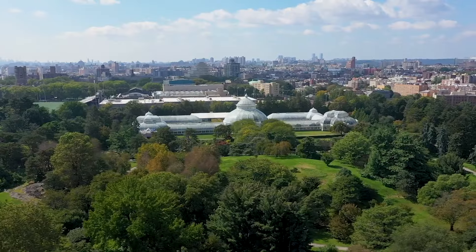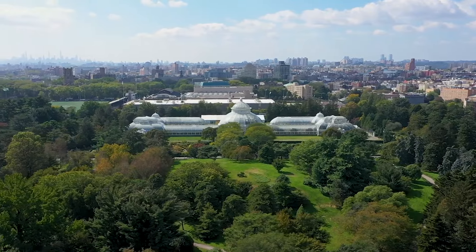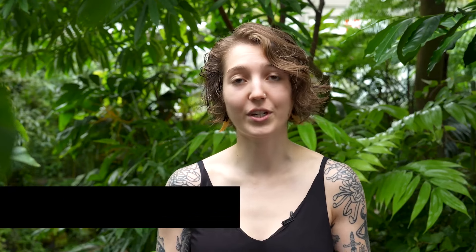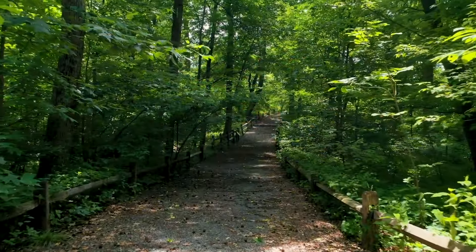I'm excited to bring this opportunity to you through this online format, where you will learn some of the very concepts that have kept the New York Botanical Garden a National Historic Landmark. Some of you are just starting your journey in the plant science world, some of you are gardeners, and some of you are trying to make a career shift. I want you to keep your mind open and stay curious.